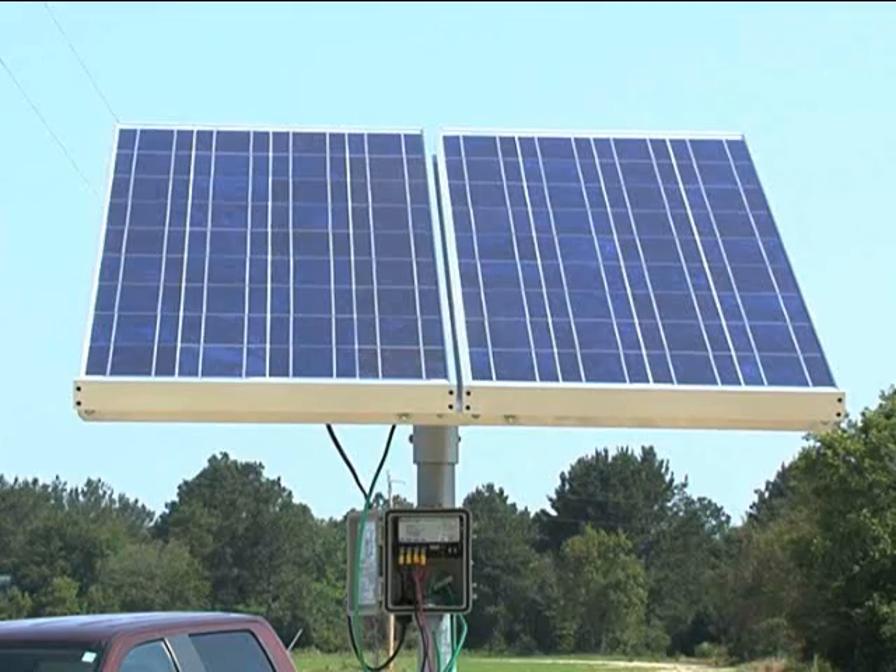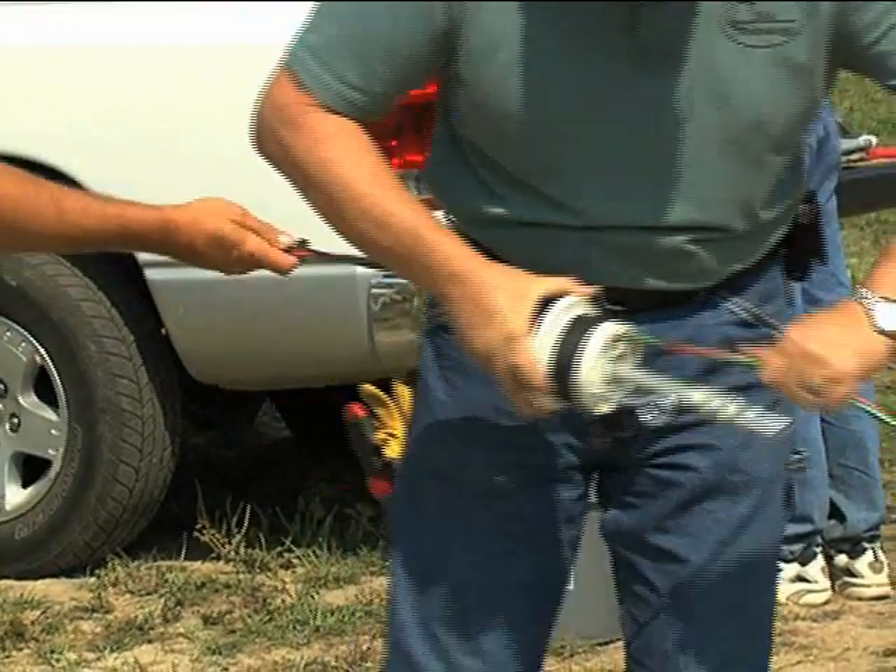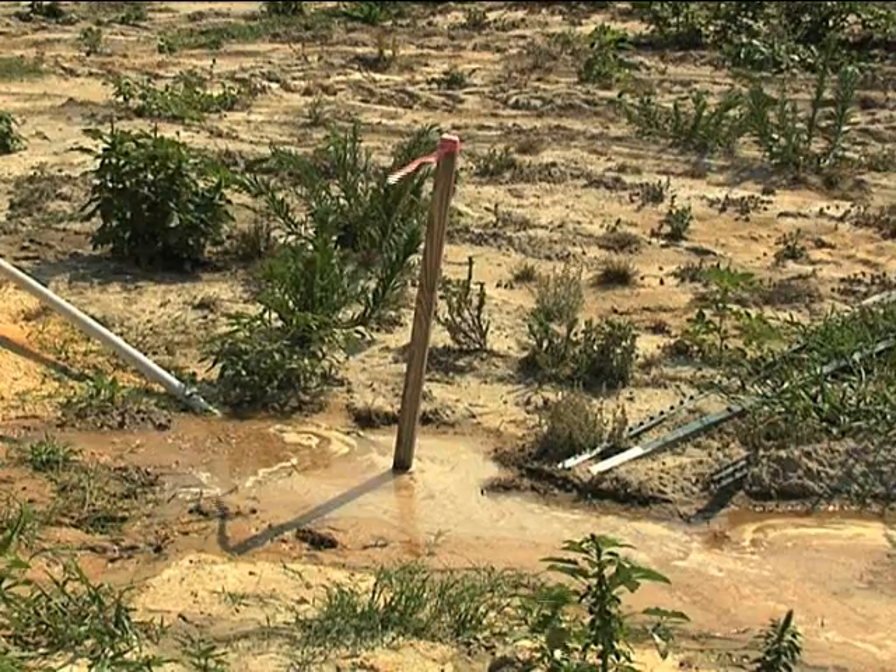This solar system stores no power, though others do. There are kits available on the internet for a farmer or landowner to make the installation. We're able to put this solution in for him at about the same exact price as a grid-powered pumping station.